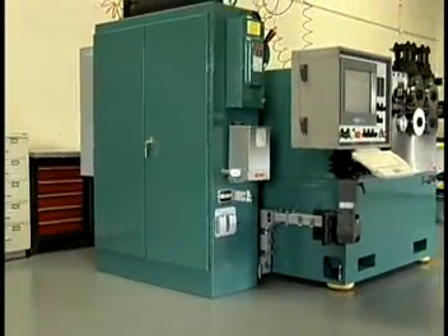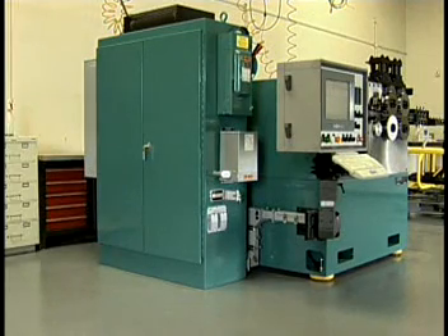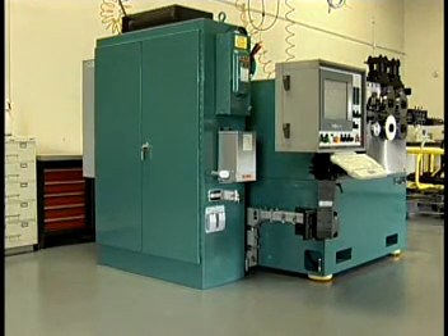Plus, AIM equipment features a modem interface for efficient service and customer support. Your machine can actually be updated, programmed, or controlled off-site by an AIM service technician.